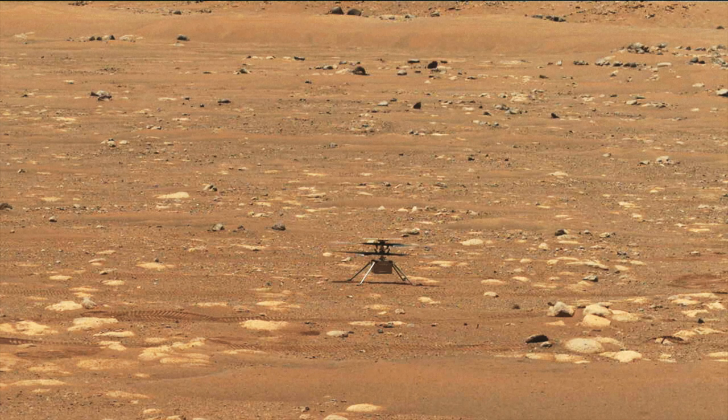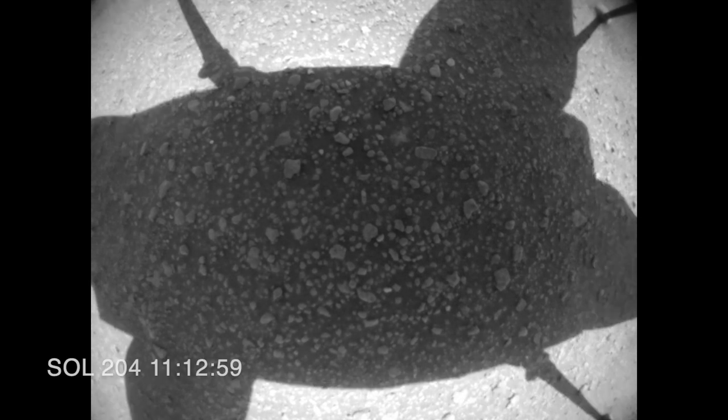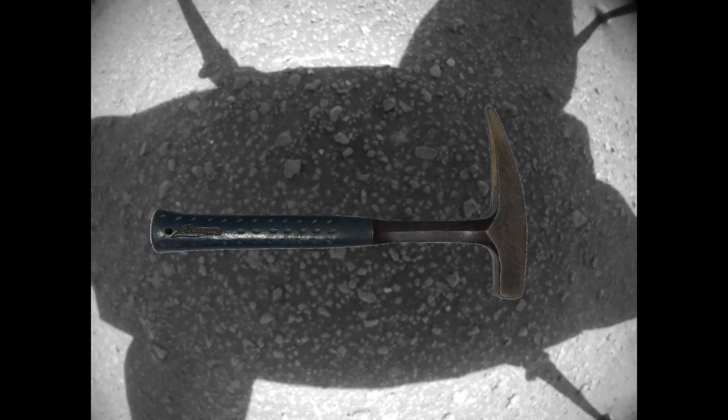First, Ingenuity did a spin test at 2800 RPM on the ground. Here are the before and after images under Ingenuity, with a rock hammer for scale. You can see the change in position of the rotor shadows, but that's it — not a single grain of sand was disturbed, despite 4-foot long rotors spinning at 2800 RPM less than 2 feet off the ground. This shows that the extremely thin air produces barely any prop wash.